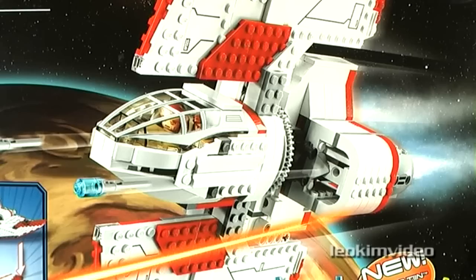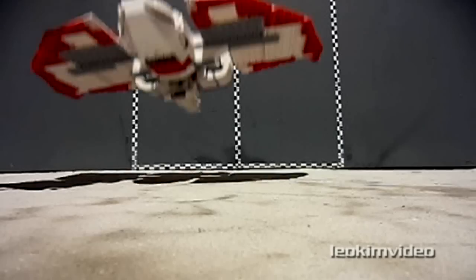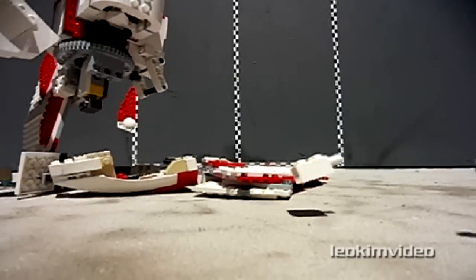I'll be focusing on design and attention to detail, and let's smash these models up just for fun.